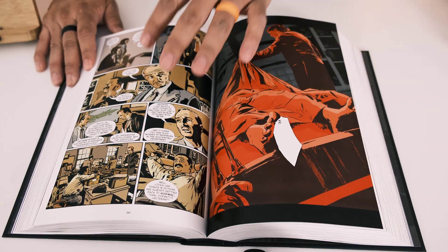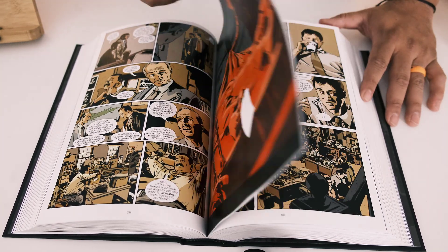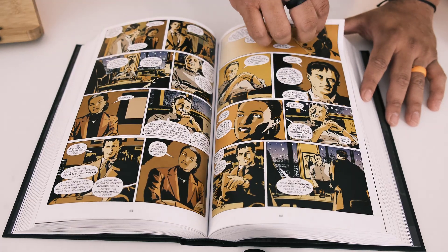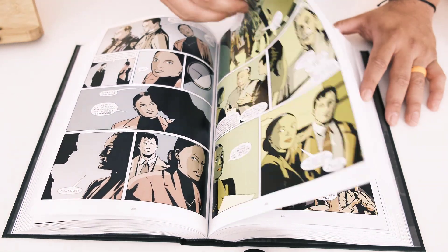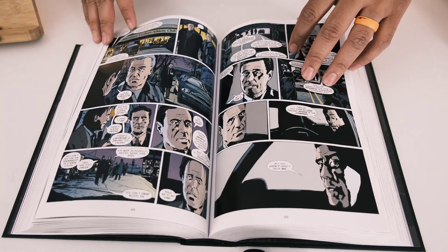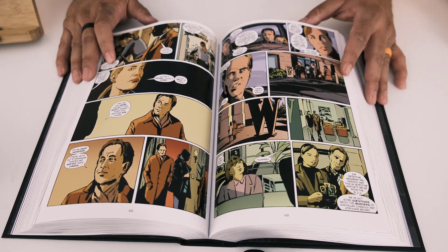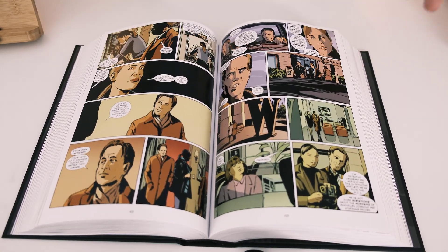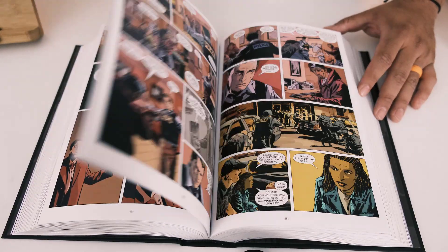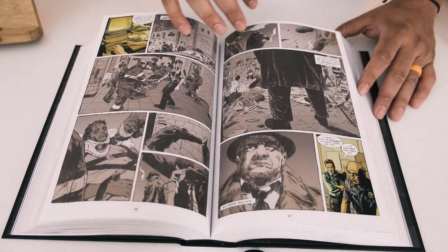Greg Rucka writes the stories happening during the day — mostly the trials with lawyers and DAs — while Ed Brubaker writes the night stories, where detectives go out to crime scenes. The artwork is by Michael Lark for the whole series. The omnibus contains all 40 issues with no Volume 2, and it ends with the Infinite Crisis event that happened right after, with some characters playing big roles in that.